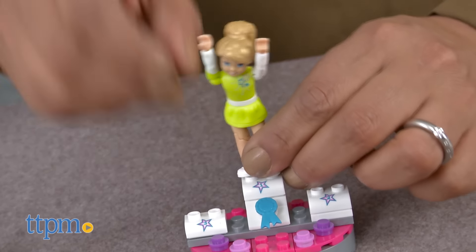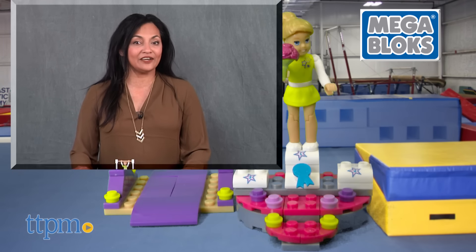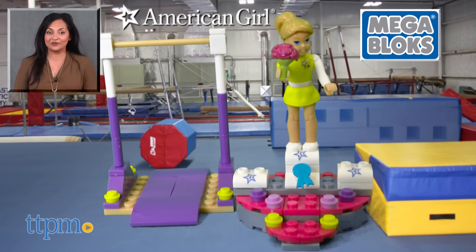The Mega Bloks McKenna's Gymnastics training is for ages 6 and up and made by Mega Bloks. For more information including where to buy and current pricing, come find us at TTPM and make sure to subscribe to our YouTube channel for more reviews every day.